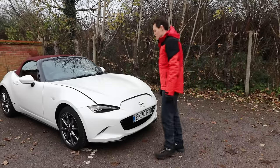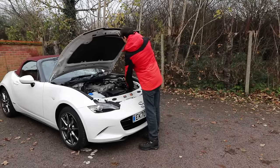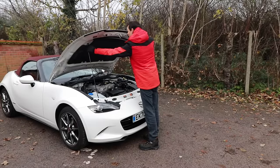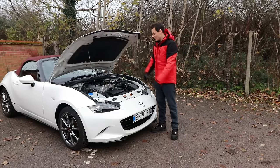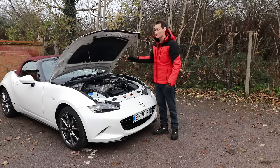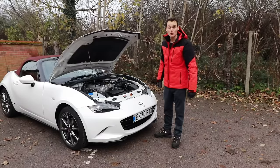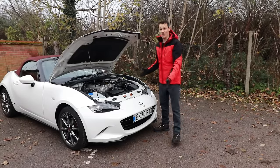And that brings me to the reliability of this engine — it's rather good. The Skyactiv-G has been around for 10 years, and this higher-output version for five years, but it has a lot in common with the lower-powered version. They just don't seem to go wrong. I don't know anyone who's had a problem with this engine. Let me know in the comments if you have.